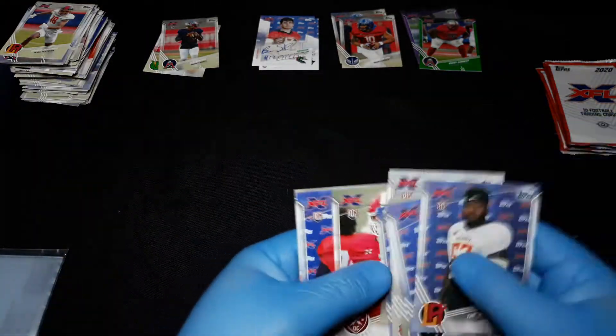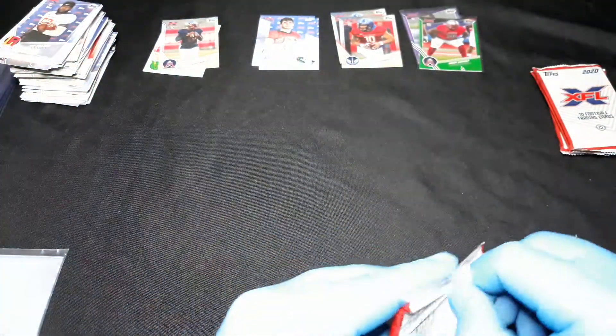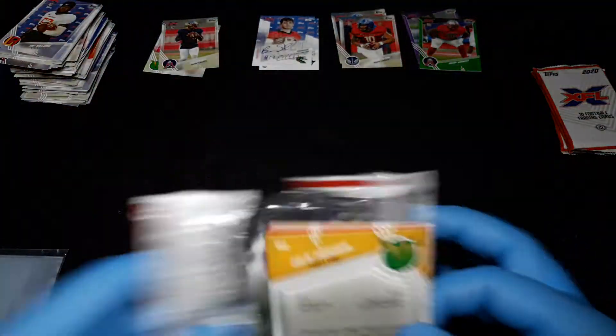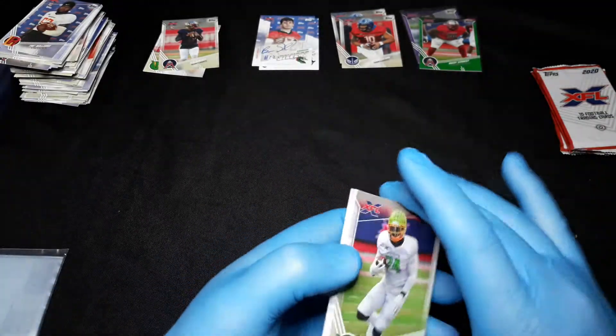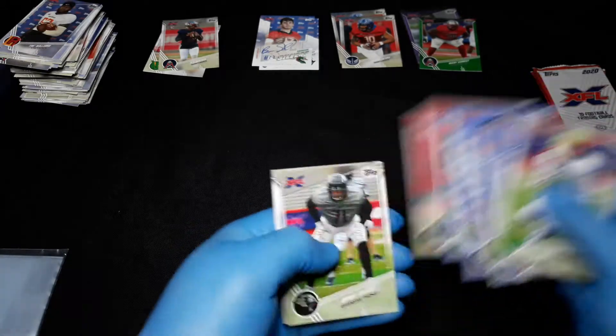Ben Johnson. I do have one guy I know through eBay who seems to be a huge Ben Johnson fan — he must be a relative or something. I guess I could flip that one.